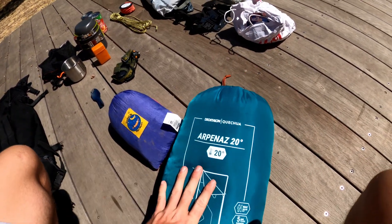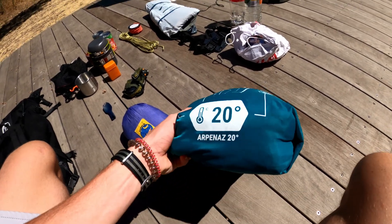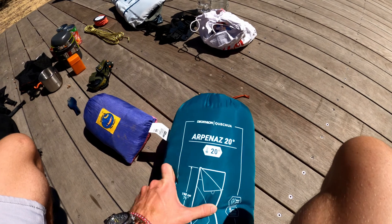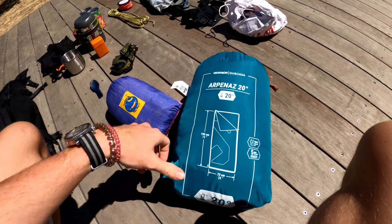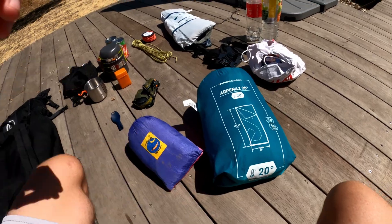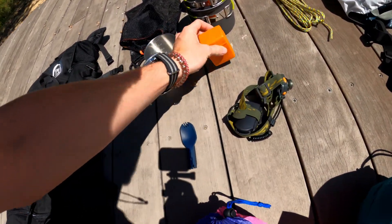Moving on to the sleeping bag. It's kind of big but it's alright — you're not that cold inside if you put on warm clothes. It's only rated for down to about 20 degrees though; lower than that and you will feel it.